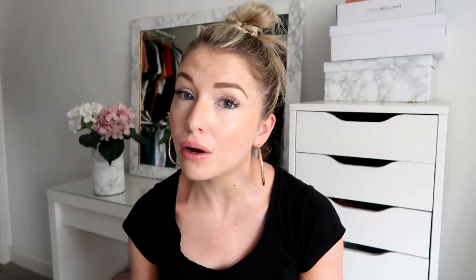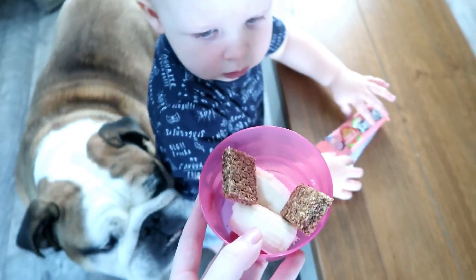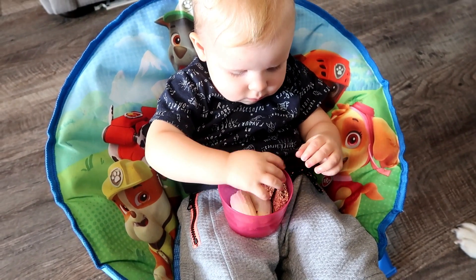That lunch was at about one o'clock. By around three o'clock he gets a little bit peckish and usually has an afternoon snack. Today I've given him the other half of the banana from breakfast and a little bit of a fruity flapjack — I just put those in a bowl for him.